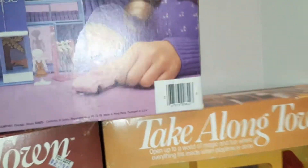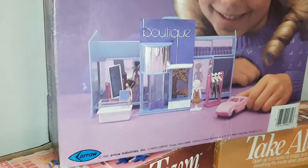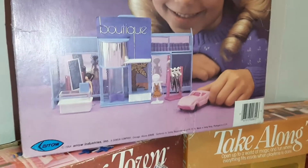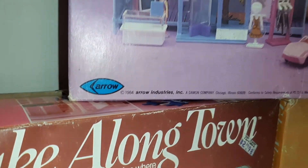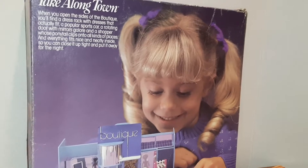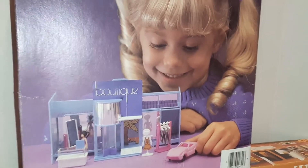That looks like a cute set — oh, here's a bigger version of the same thing. They're just like little dollhouses but they fold up. These are from 1984. Yeah, she looks like she could be from about '84 — her little bows in her hair and her sweater with the hearts. Yeah, that looks like '84 alright.